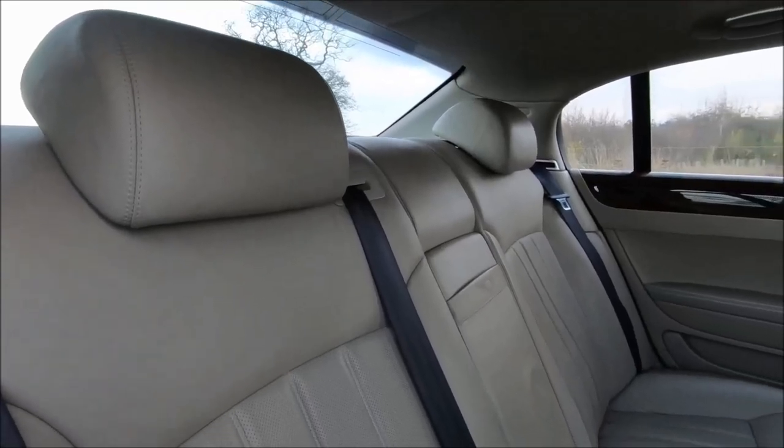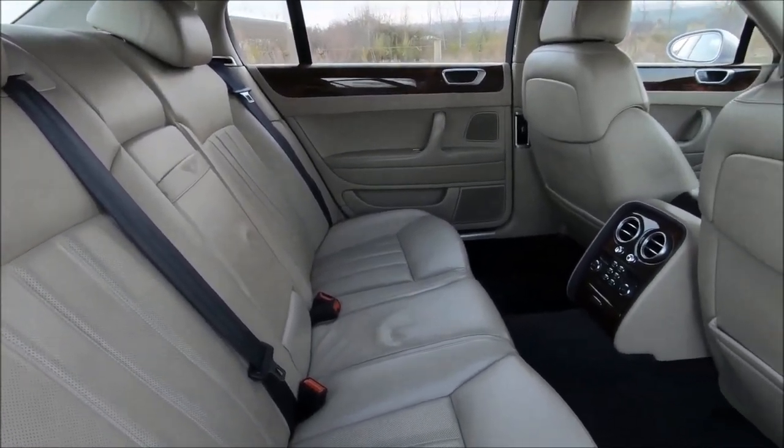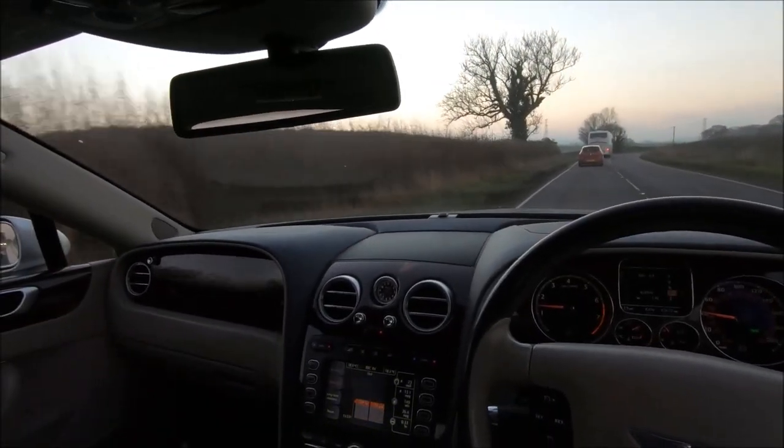These cars are so obscenely heavy for a reason — they are packed full. Every part is packed full of engineering, tech, and luxury, so any simple job is usually a pain to work on.